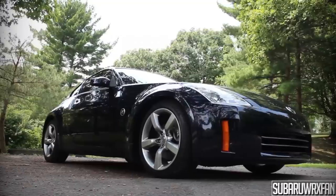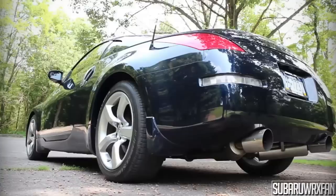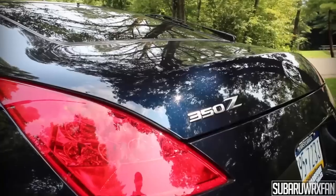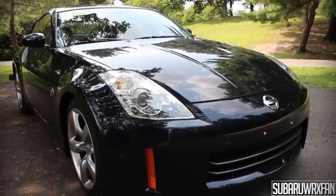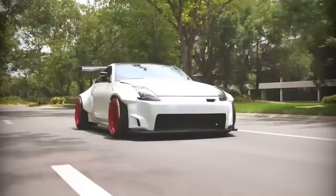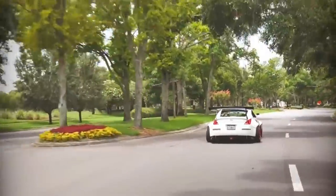Nissan 350Z. Made popular by the film Fast and the Furious Tokyo Drift, the 350Z has become an icon drift car. This is a car you will definitely have fun owning, as there is a lot of aftermarket parts and modifications you can do to it. Fun fact about the 350Z, it is in every Marvel Comics movie when they flip through the comic book in the beginning of every movie. In 2009, the 350Z was put to rest as Nissan revealed the new 370Z, which has taken over ever since.